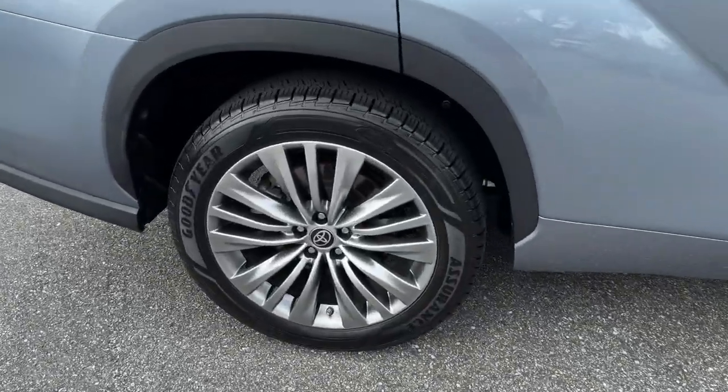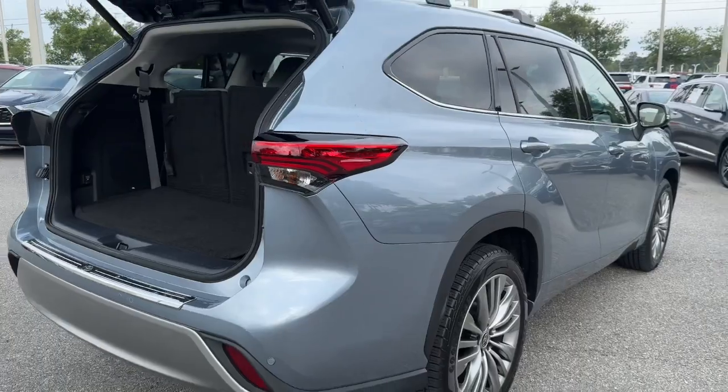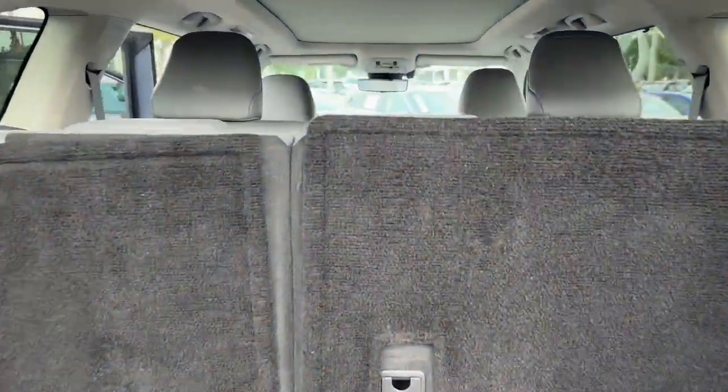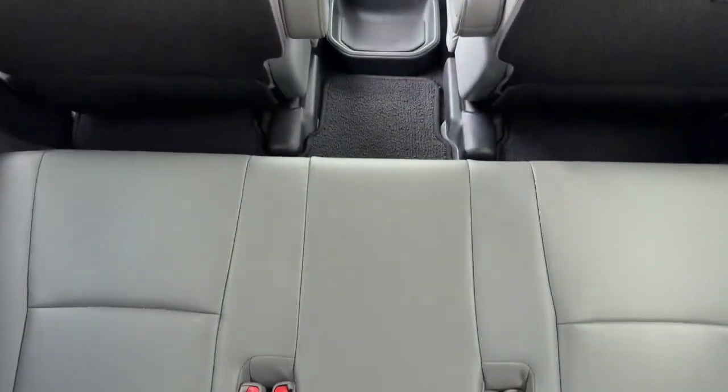Take a closer look at this future-facing Toyota Highlander Hybrid. It has all the features you need to keep your family cruising in safety and comfort, and it delivers the eco-friendly advantages of hybrid efficiency.